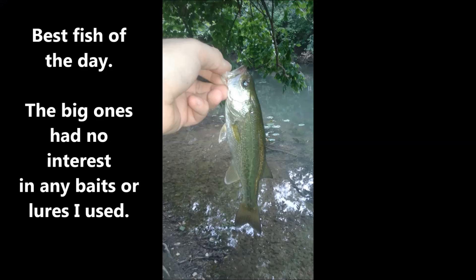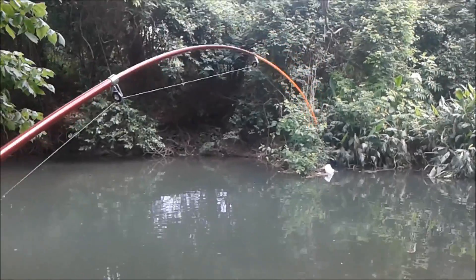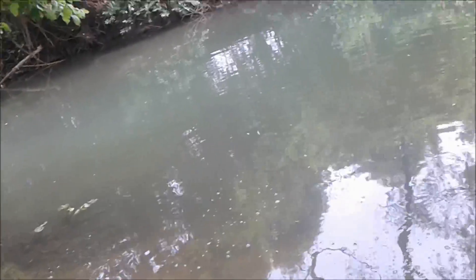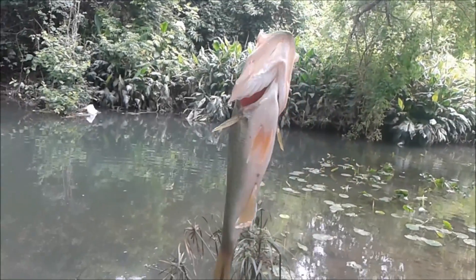All right, didn't really get anything today. I'm going to edit all this footage and shorten it down. I did catch one little bass right out here in these lily pads, but I didn't get that on film. I took a picture of it though — might add that to this.